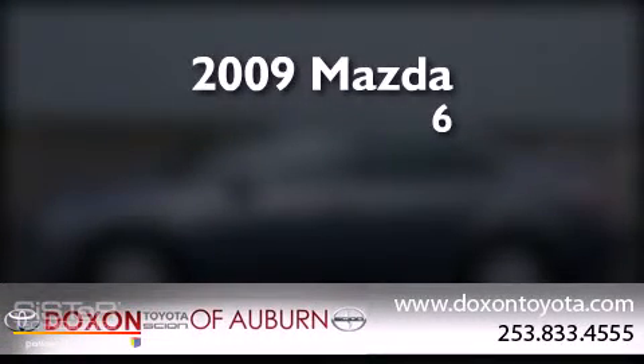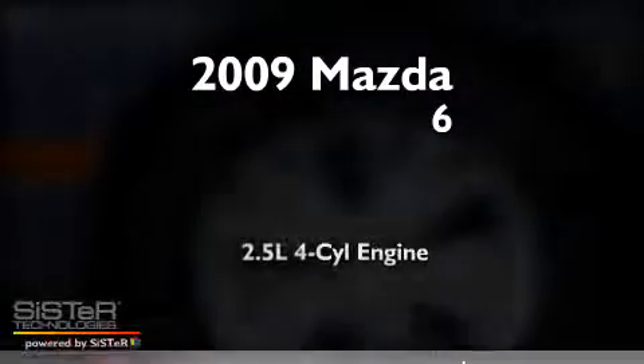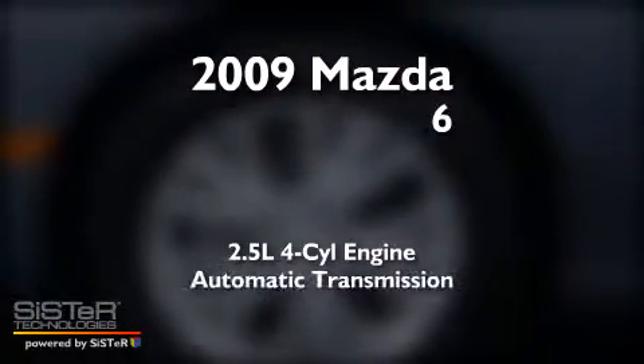This is a 2009 Mazda 6. It has a 2.5 liter 4-cylinder engine and an automatic transmission.